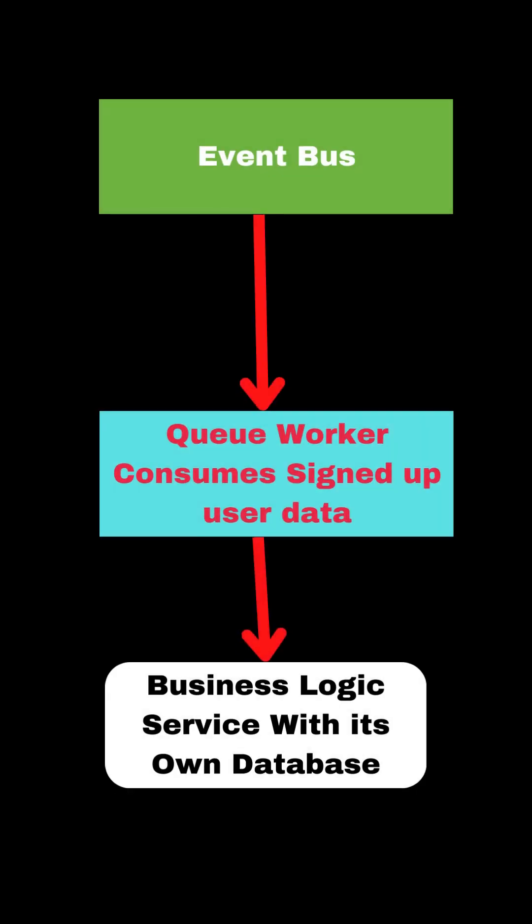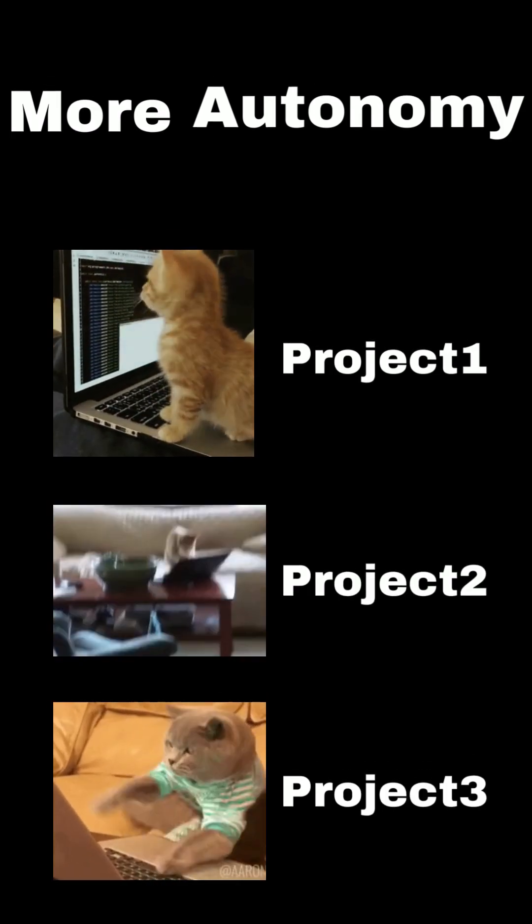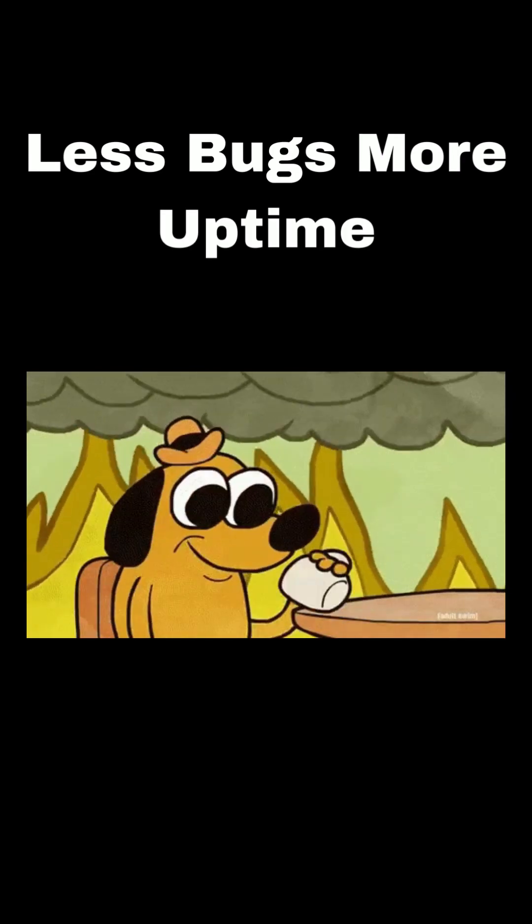Not only does this greatly increase autonomy between teams, your project is now split into smaller projects. This means that when one team deploys buggy code, it doesn't affect other parts of the project.